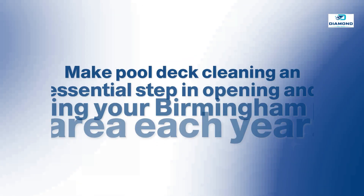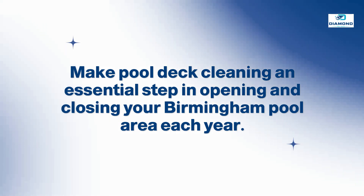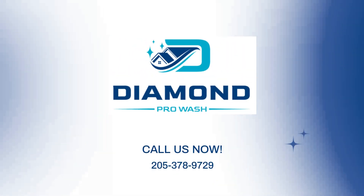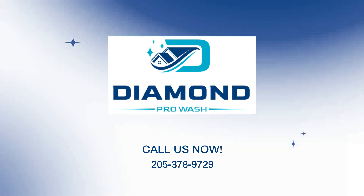Make pool deck cleaning an essential step in opening and closing your Birmingham pool area each year. Even better, let our team provide you with the level of superior cleaning that you need to make a significant difference. Call us today!